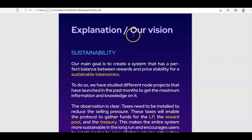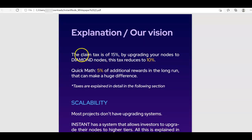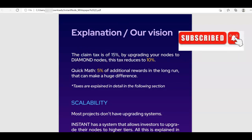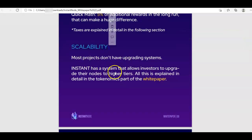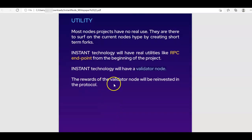Their vision for long-term sustainability involves different types of taxes: a 15% claim tax and a sell tax that varies from 20% down to 5%. For scalability, you have the option to upgrade lower tier nodes to higher tier nodes, which is good. For token utility, they plan to have an RPC endpoint and their own validator node, with validator rewards reinvested back into the protocol.